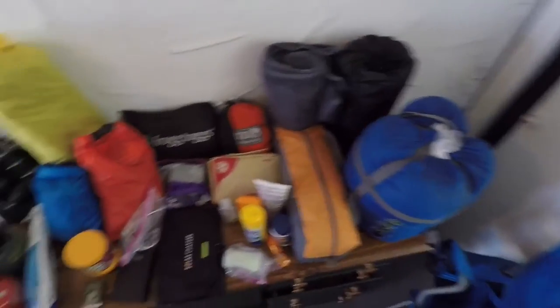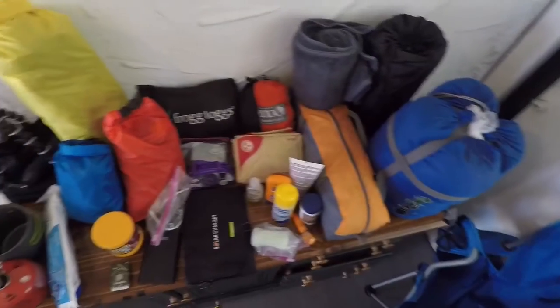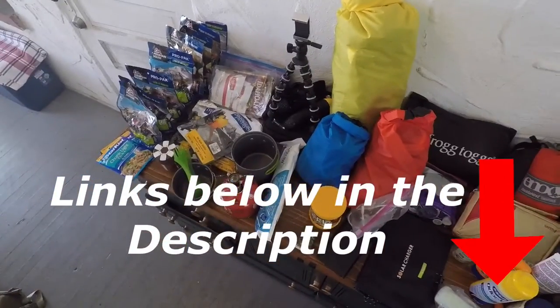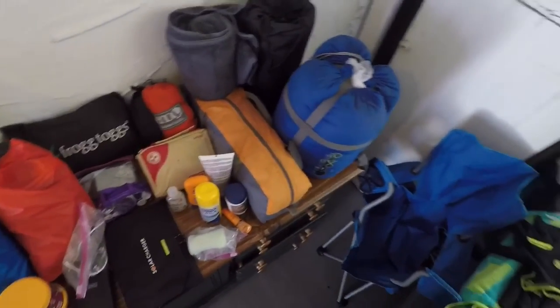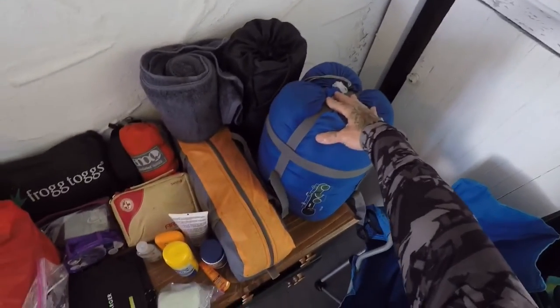I've had a lot of questions about the gear and equipment that I take on my trip, so I thought I'd go through some of those things today and kind of let you see what I take, what I use, what I like, what I don't like — that kind of stuff.